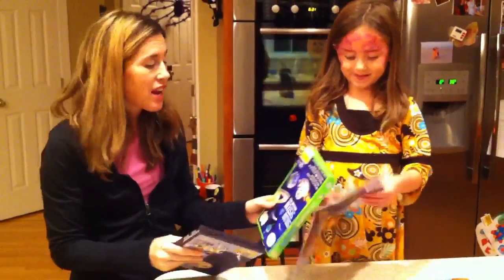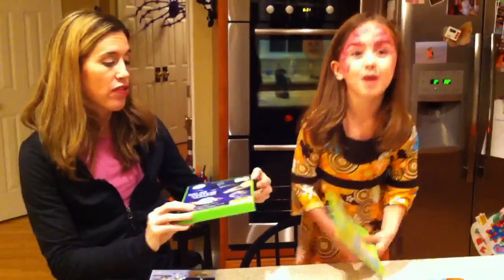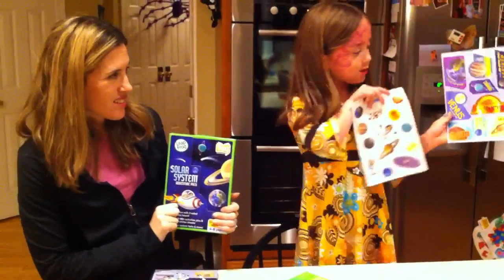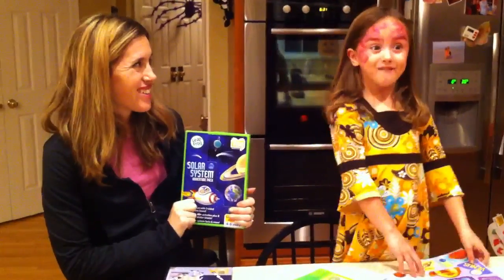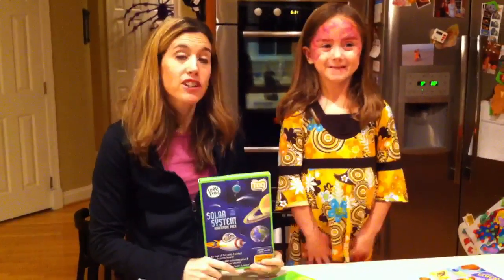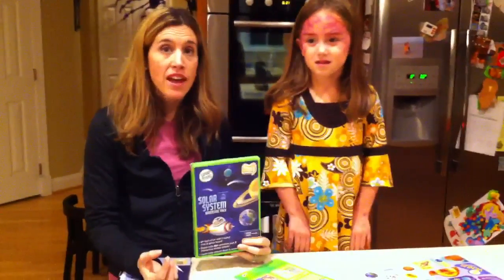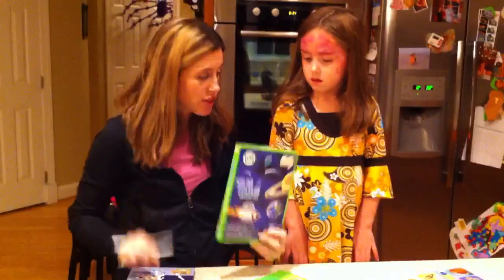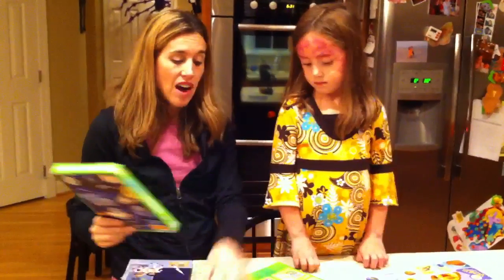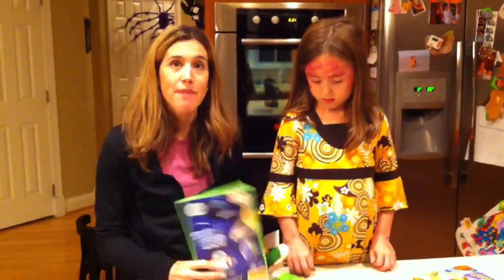All about the TAG Reading Solar System Adventure Pack. And guys, if you touch one of these stickers with the TAG reader pen, it actually tells you about that planet. Isn't that cool? The stickers can work with the pen too. Again, $13.99. If you already have the pen, you just hook it up with the cord after you buy this for $13.99 and you're set. They also are selling a combo pack of the TAG Reader with the Solar System, so if you're new, you're all set.